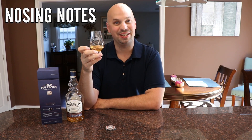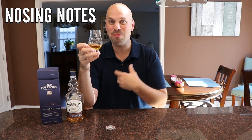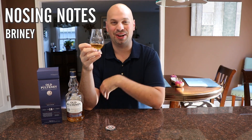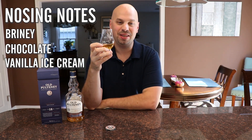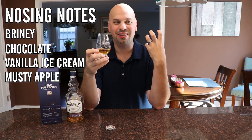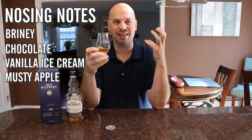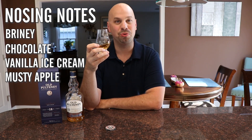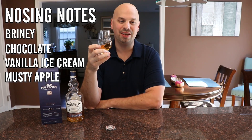So when you smell this, you are obviously getting some of those maritime notes — a little salty. But you're also getting chocolate and vanilla, specifically kind of like a vanilla ice cream to me. There's a little bit of like a musty apple, almost as if you had just gone and picked some apples off a tree — not quite cleaned yet, they've just got this earthiness or outdoors to it. Very cool nose on this actually, I like it a lot. It's very sweet almost.